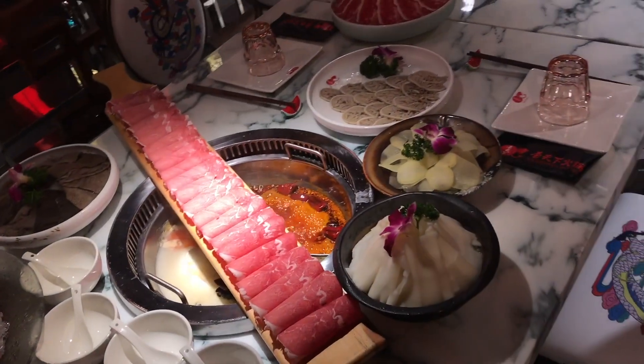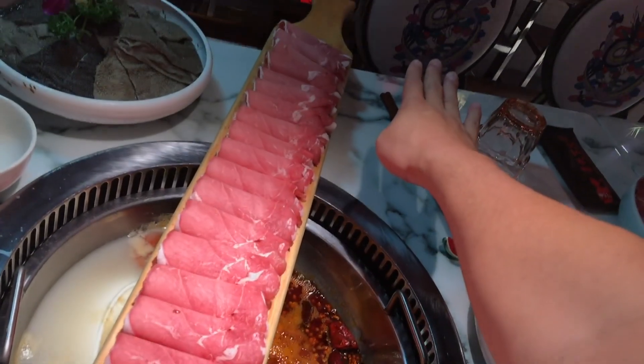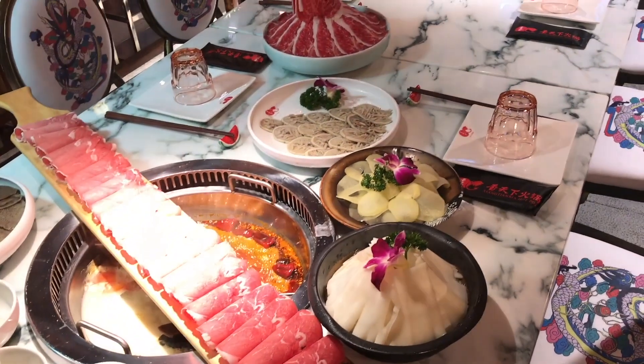Look at that. This is the one-meter mutton. The one-meter mutton.